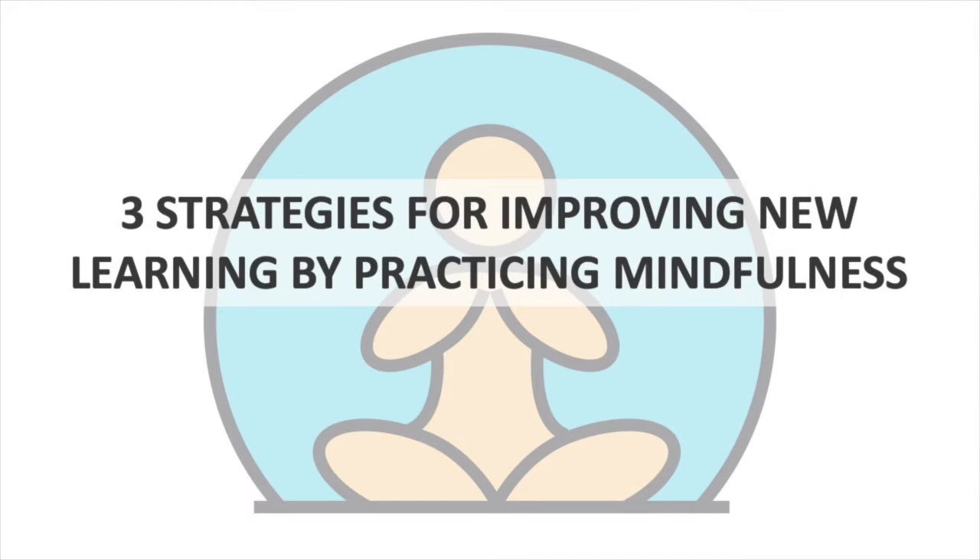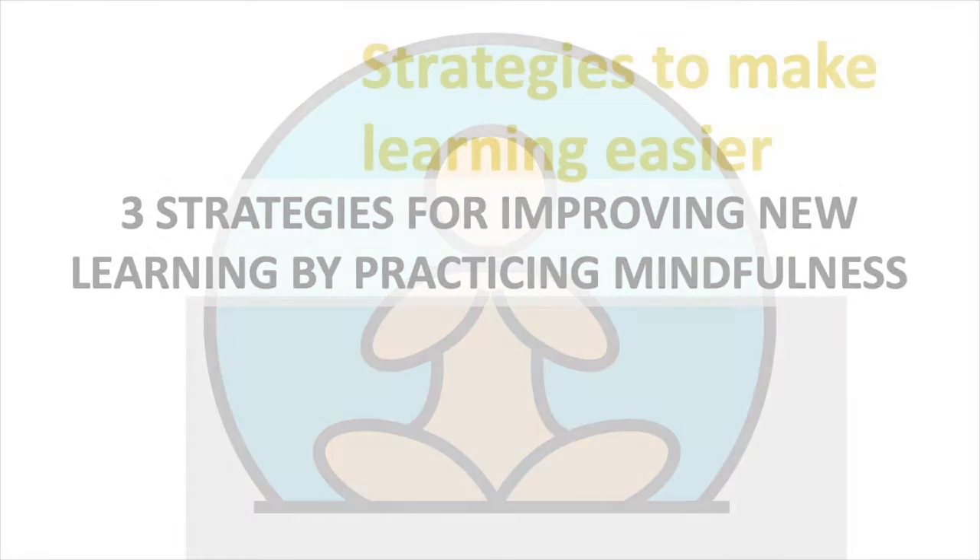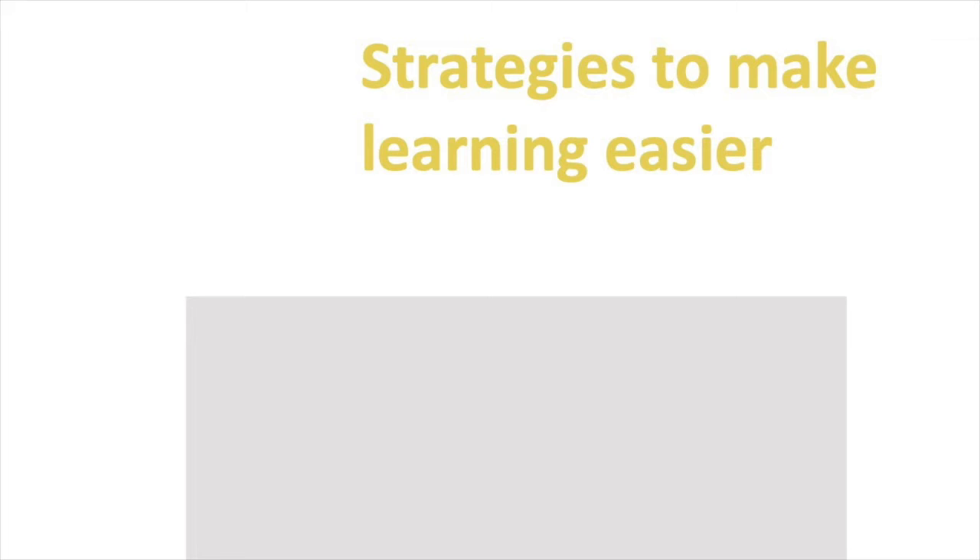Three strategies for improving new learning by practicing mindfulness. When we consider how to keep our brains healthy, it's common to focus on external habits we can change, like our sleep patterns, exercise, and nutrition.